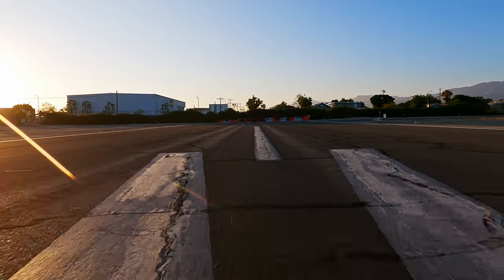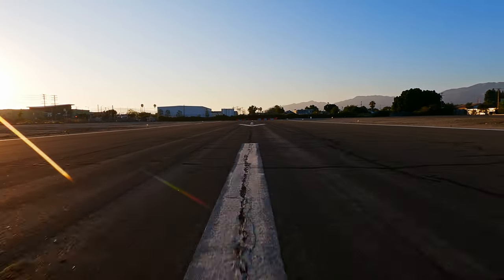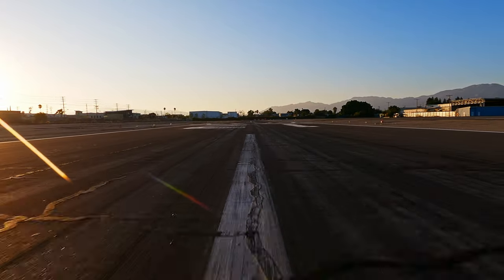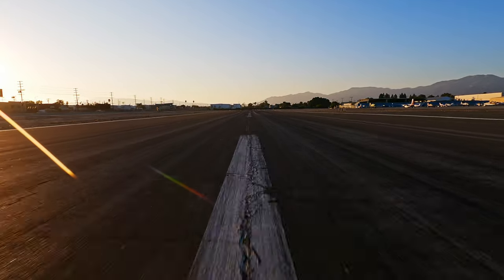On your departure, if you want to head south make sure to ask ground for a Burbank transition. They will tell you to do the four stacks departure, which refers to the four towering stacks we saw on our approach. If you forgot what they looked like, no worries — here they are again as we head out.